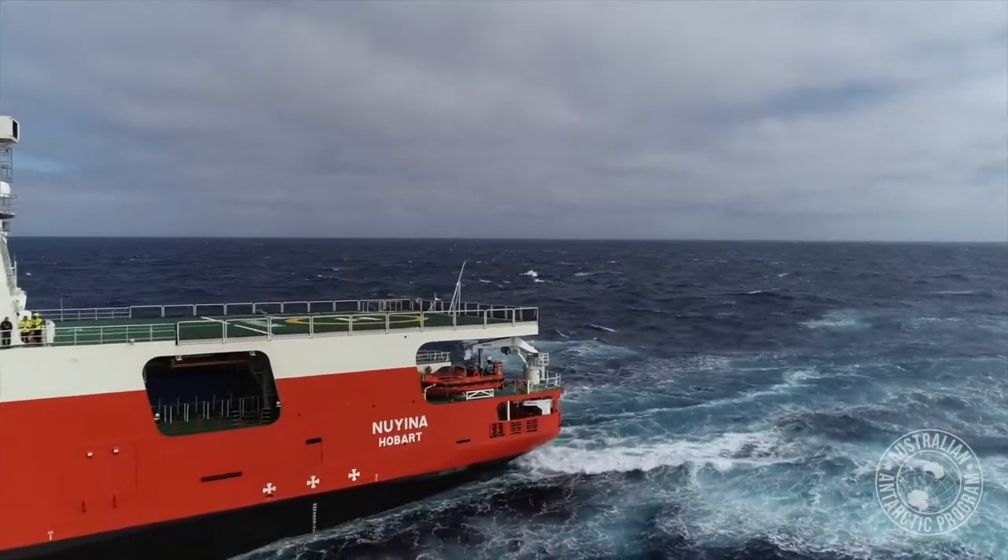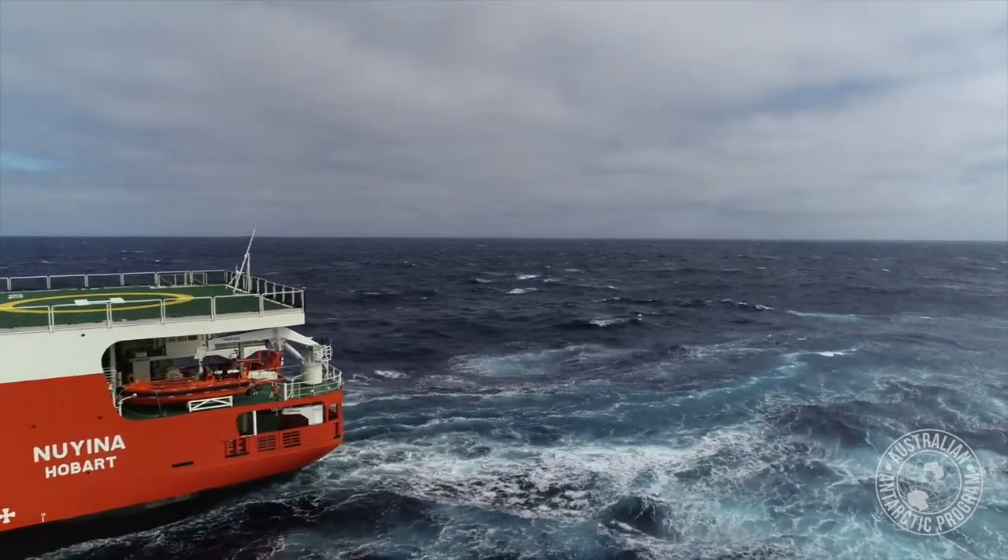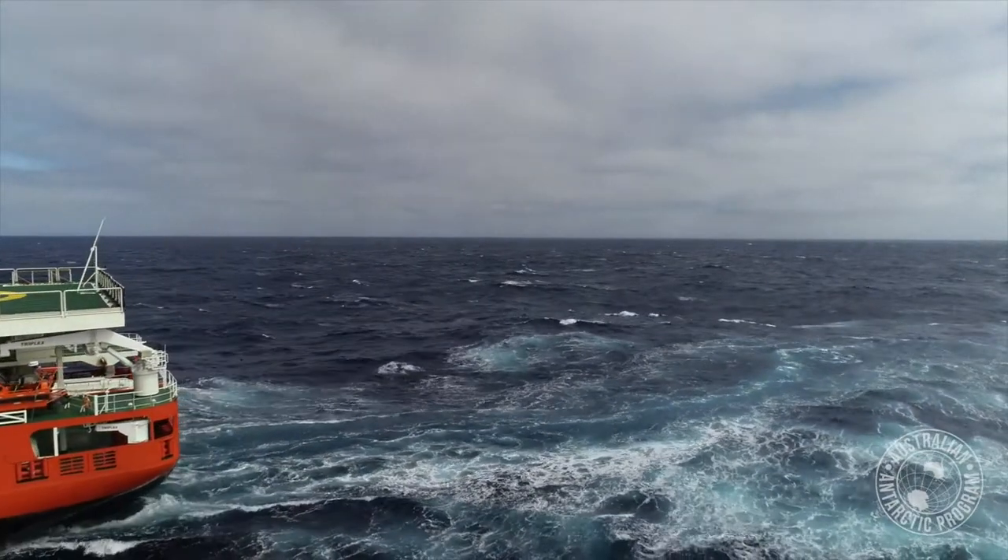The delivery voyage has been invaluable to basically complete a set of proving trials on the machinery and finalise where it's all at.